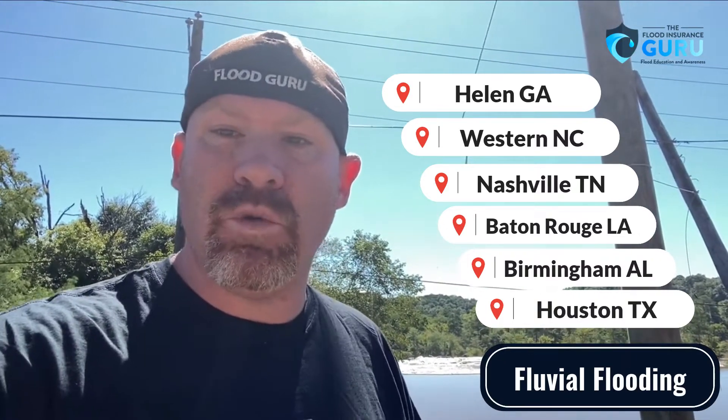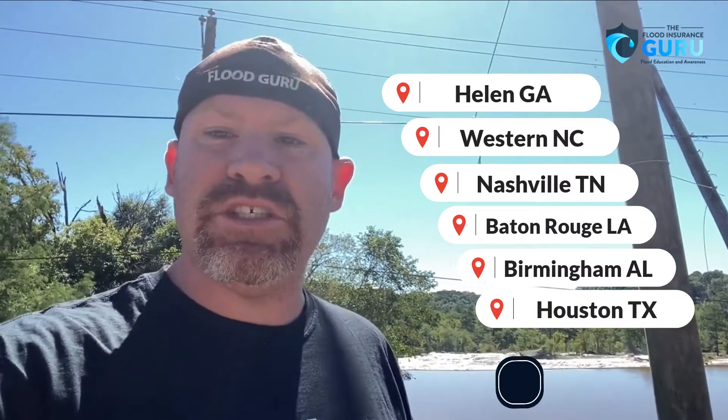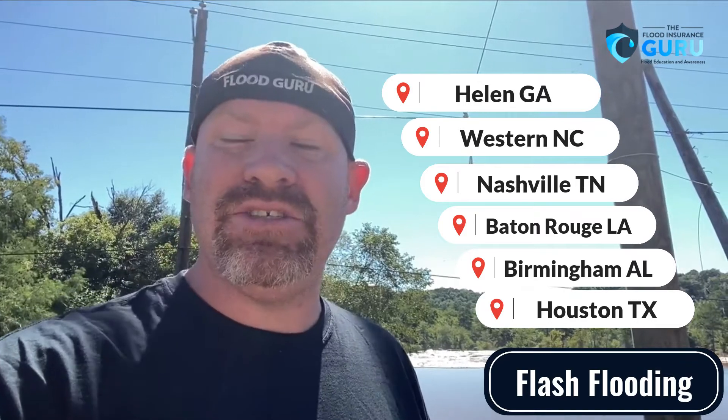That was flash flooding and surface water flooding. All these areas received five, six, seven inches of rain or more within a 24-hour period, causing major flash flooding and major drainage system issues, which is where that surface water flooding comes from — and of course, it's flash flooding because of the amount of rainfall.